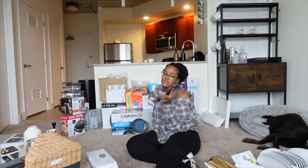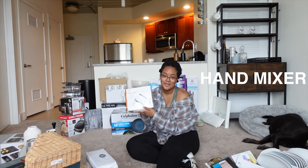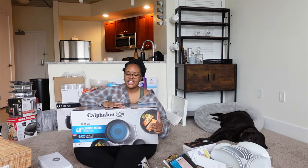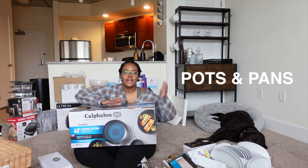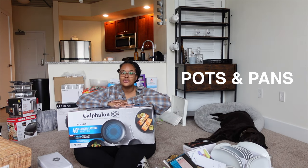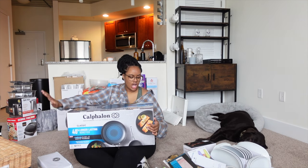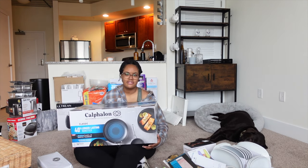I got a hand mixer from Home Goods — it was only $13. Next, I'm excited to finally be able to use these: my pots and pans. I bought these a couple of months ago — these are the Calphalon non-stick pans, the Aqua Shield ones. I think these were the only ones available with all the pans I wanted.